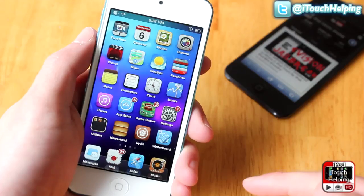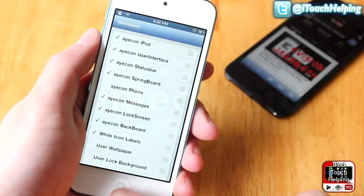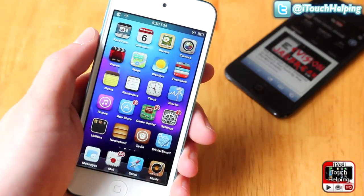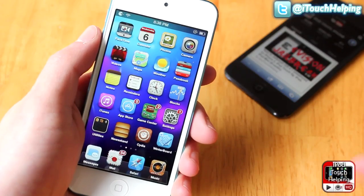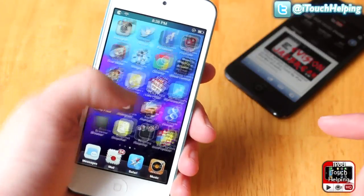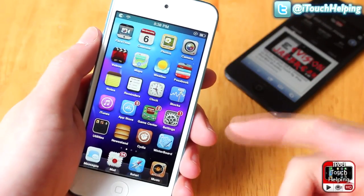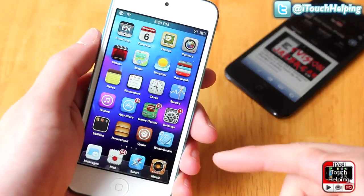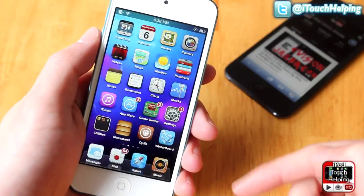I'm starting off with a very common one — Winterboard — to download themes and stuff like that. So as you guys can tell I've got Ayacon set up here. Some people call it Icon but it's spelled A-Y-E-C-O-N. It's a great theme and it looks great on my iPod Touch 5th generation. Winterboard will basically allow you to customize the look of everything on your iDevice and it's definitely something you should go out and get.